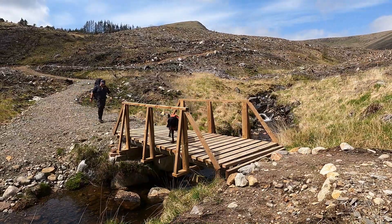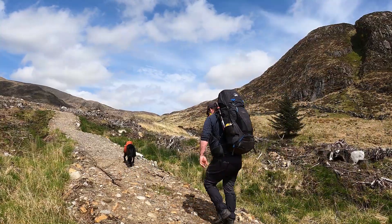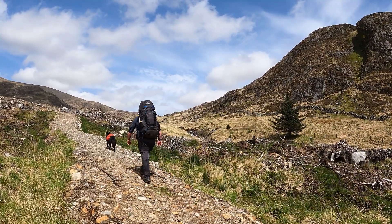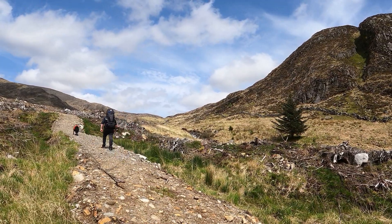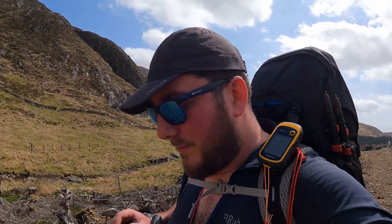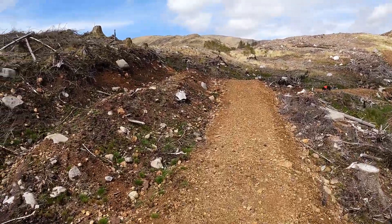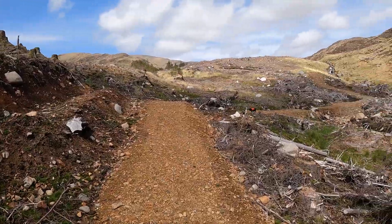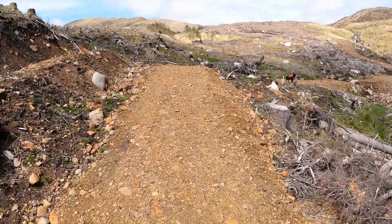Oh, it's tough going. The last time I was here I almost broke my ankle three or four times — it was really bad, to the point where I could not walk. But thankfully, in amongst all the wreckage of this mass deforestation, there is now a well-engineered path.